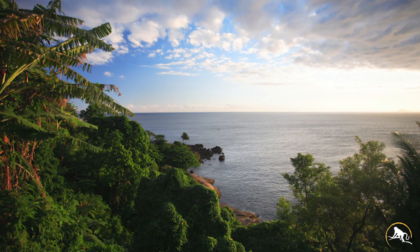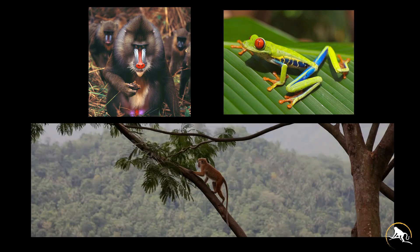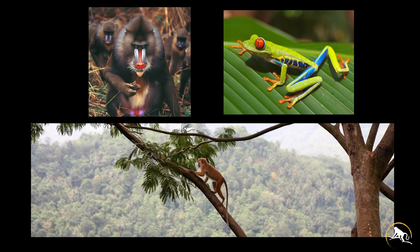One of the biggest issues affecting endangered species and the lungs of our planet is habitat loss due to human activity.